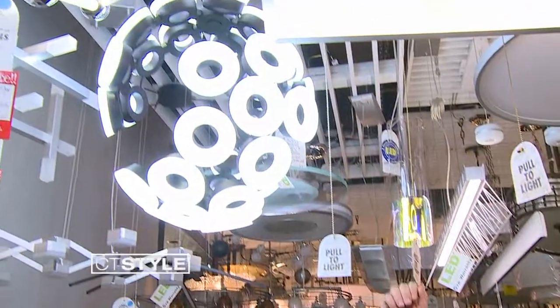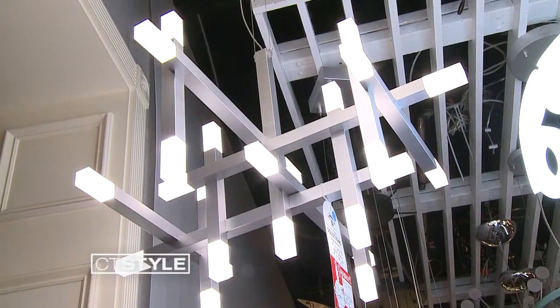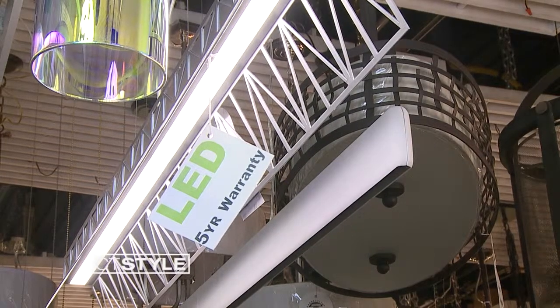The cool thing about LED is you can get things like this. With LED fixtures now, they can design the fixture however they want and then put the LED into it. If you look up here, this was created after a bridge. The LED is built right into this top strip, and that's the whole light fixture.